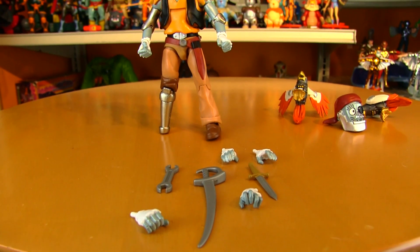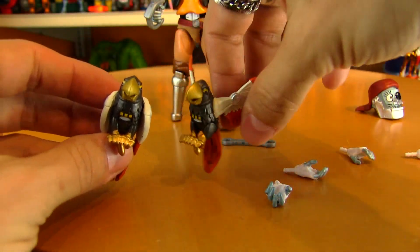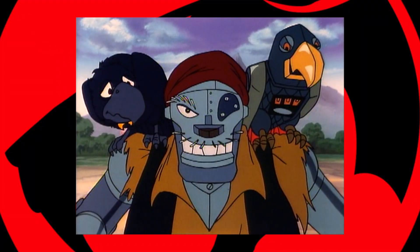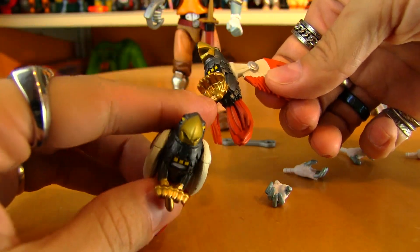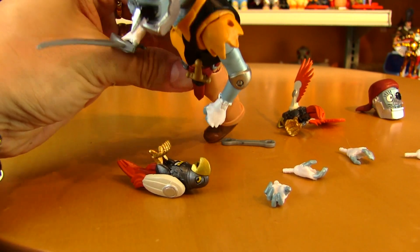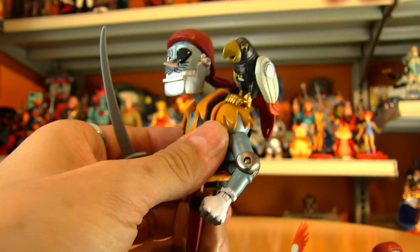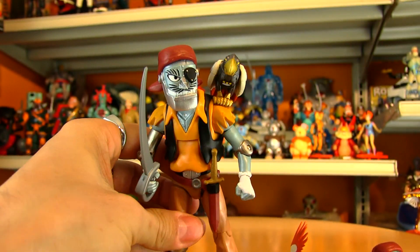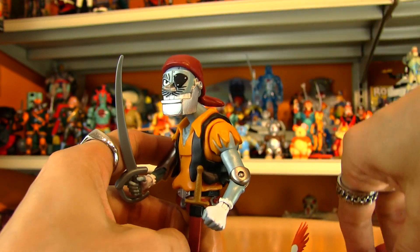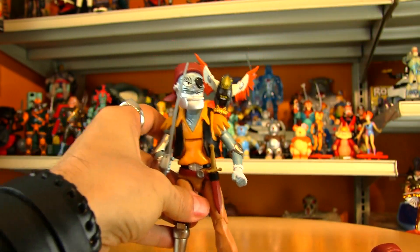The huge advantage this figure has over the original LJN Captain Cracker figure is that he comes not with just one Polly but two Pollys. Right behind the shoulder there's a little peg in the feet that you can plug into that shoulder, and hopefully it pegs in pretty securely — yep, perfect. You can have Polly on his shoulder either with wings in rest position or with wings out, which is a little more dynamic.